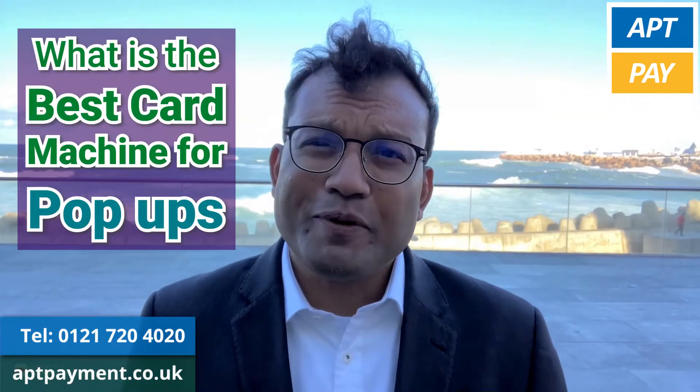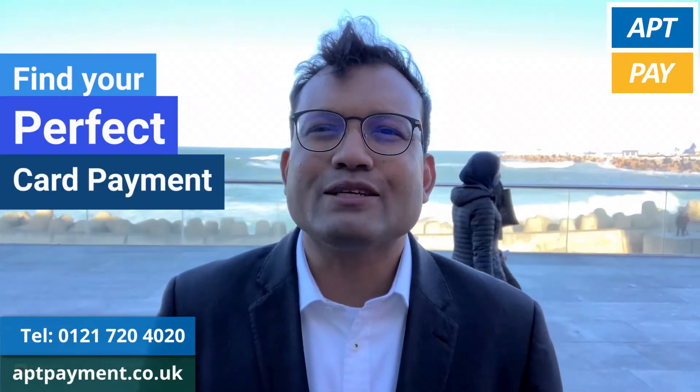What is the best card machine for pop-ups? Hi, I'm Mohamed from App2Pay. I'm here to help your business find your perfect card payment solutions.